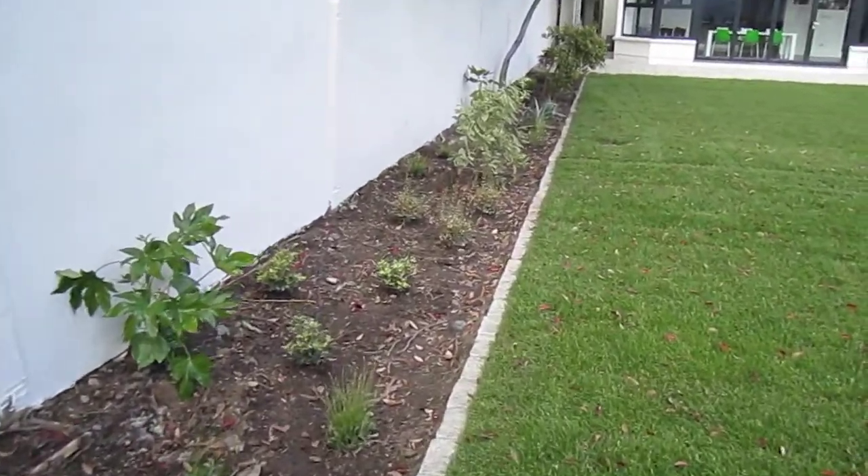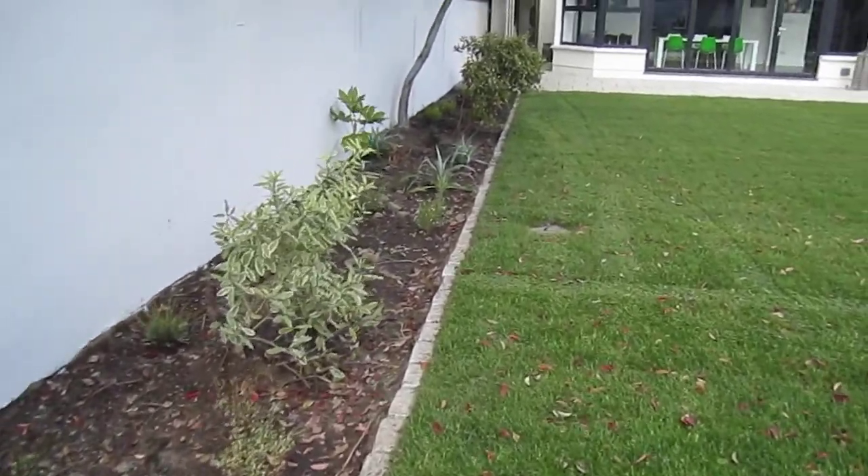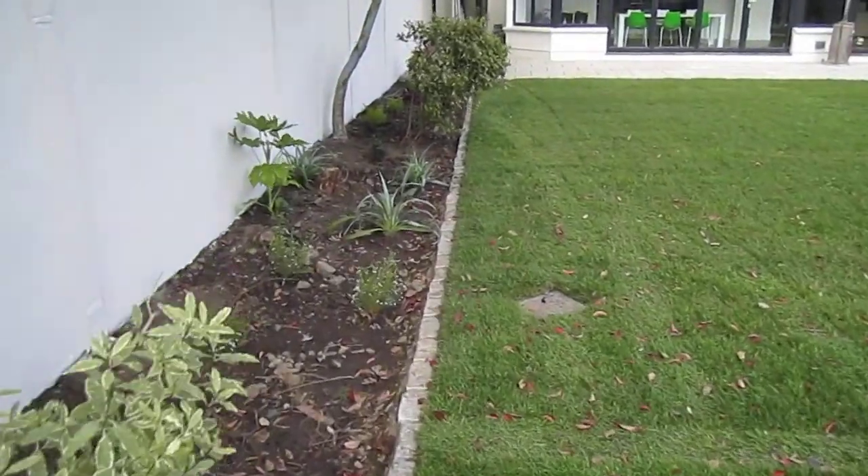This is an east-facing wall, so all the planting will put up with the shading.